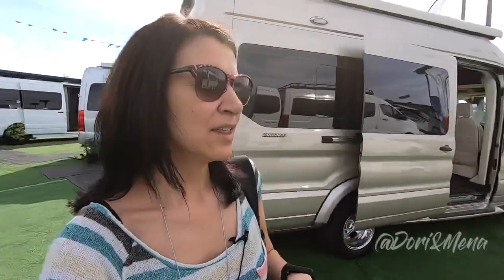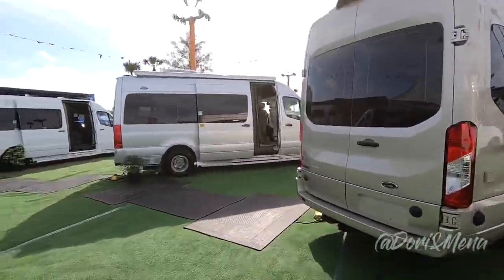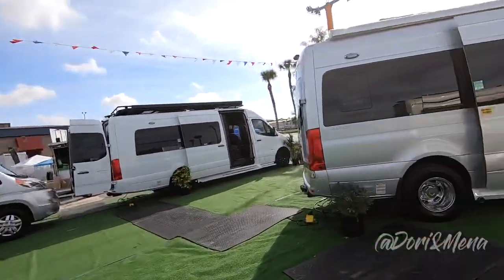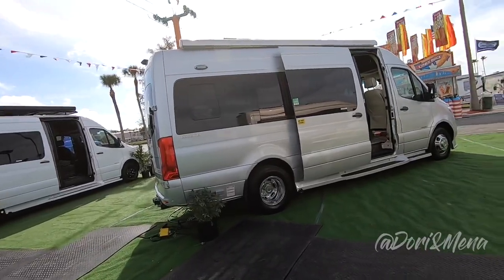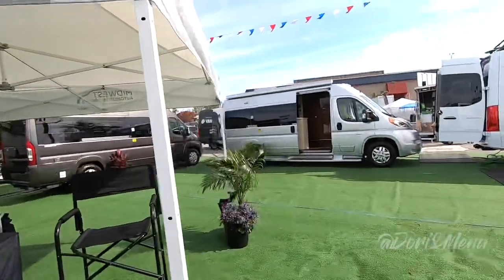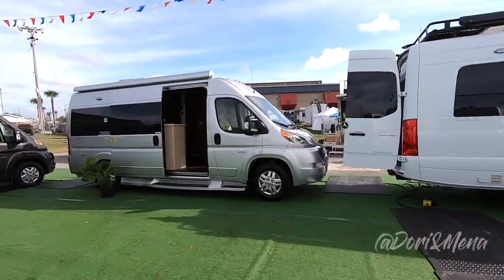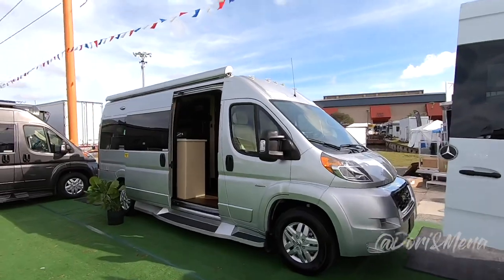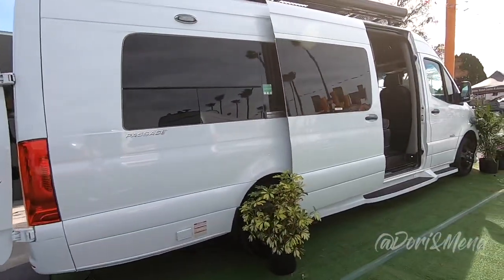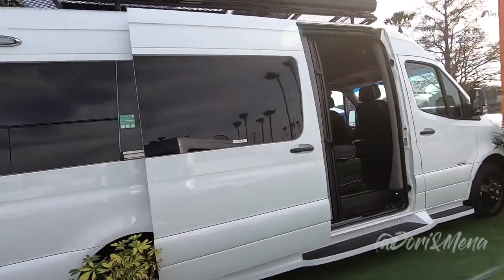The RV brand here is Midwest Automotive Designs, and they're doing RVs based on a few different models. They have what they call the Passage, and they have it on the Mercedes chassis, the Ford Transit chassis, and also the Dodge Ram chassis.